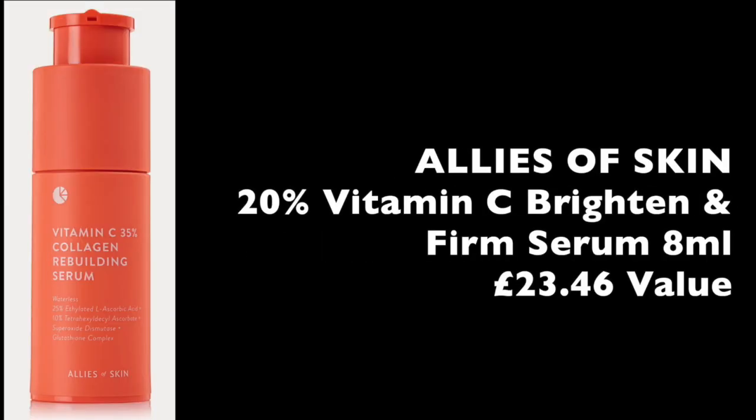This one is an interesting one — I couldn't actually find this exact product on any of the websites, including Allies of Skin, so it's going to be something similar, maybe a reformulation, but it will be their vitamin C serum.